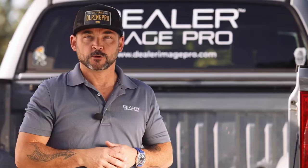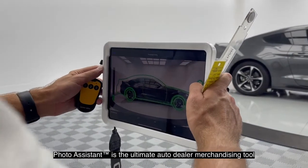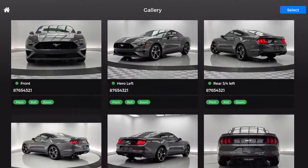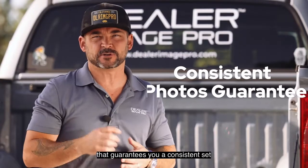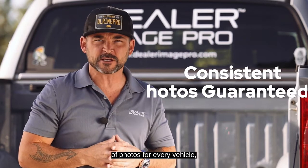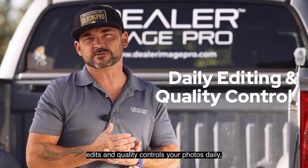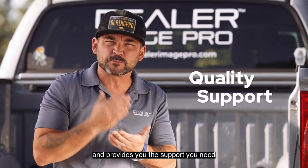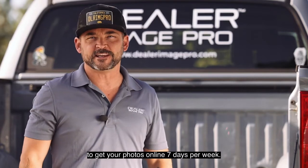But why are we different? Whether it's in studio or outdoors, Photo Assistant is the ultimate auto dealer merchandising tool because it is backed up by a team that guarantees you a consistent set of photos for every vehicle, trains and organizes your photographer, edits and quality controls your photos daily, and provides you the support you need to get your photos online seven days a week.